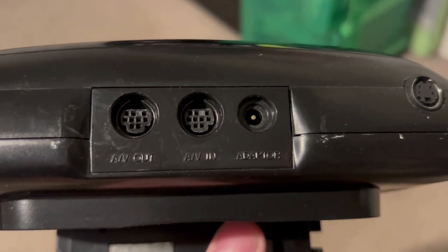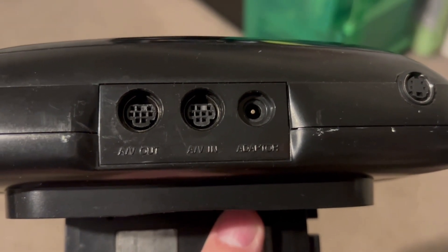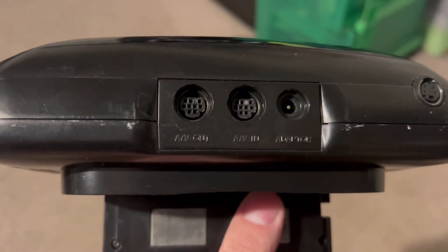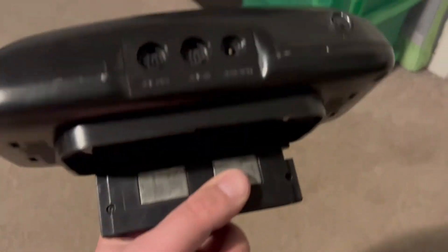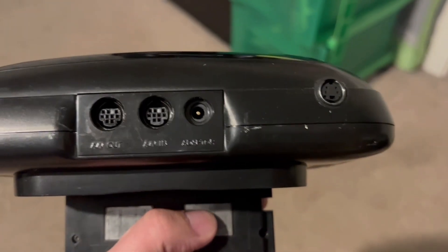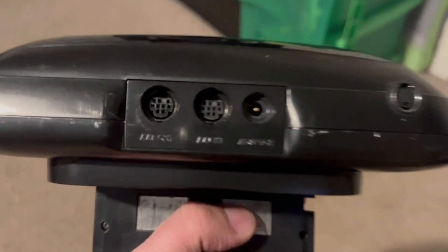So you've got your AV in — you actually have to hook your video cable from the Sega Genesis into the 32x — and then AV out that goes to your TV. You also have to plug it into the cartridge slot, and you need a 9-volt power adapter.